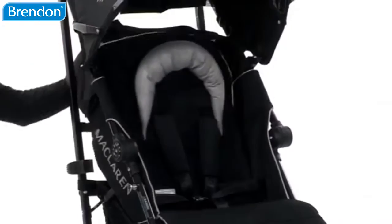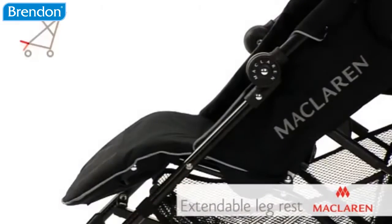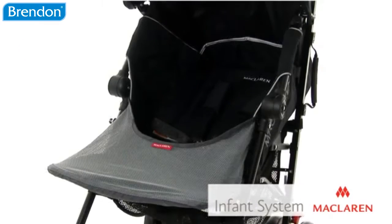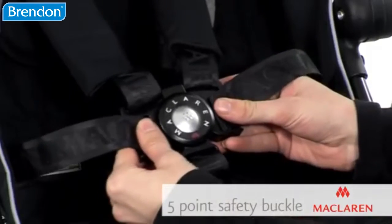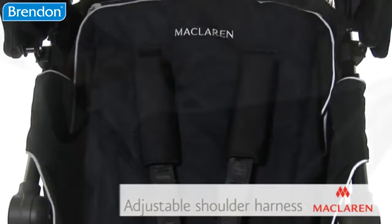The four-position seat reclines fully into a lay-flat position for newborn babies with a simple single-hand recline. Extendable leg rests keep baby comfortable, while the infant system with head and foot barrier and five-point safety buckle with height-adjustable shoulder harness ensure baby is always safe.